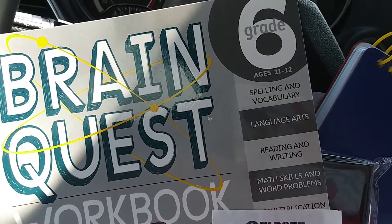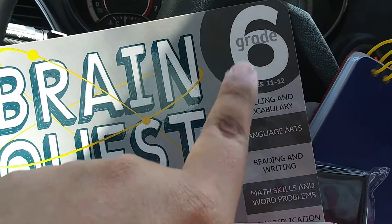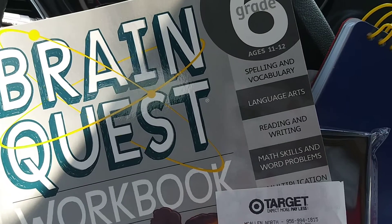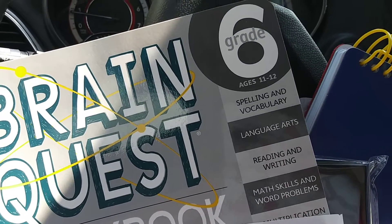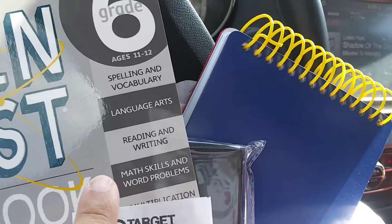So I went ahead and checked the school section, and they have this Brain Quest, which is sixth grade. This one was $12.95, but I went ahead and used the ShopSavvy app, and on Google it's also pulling up at $7.99. So definitely download the ShopSavvy app so you can save some money. I went ahead and price matched it for $7.99.